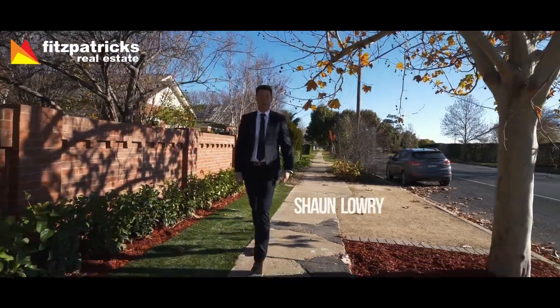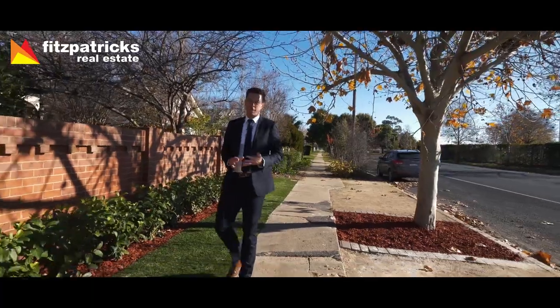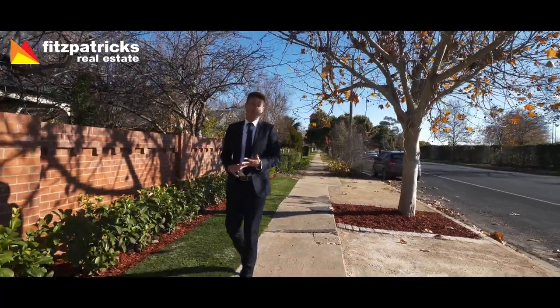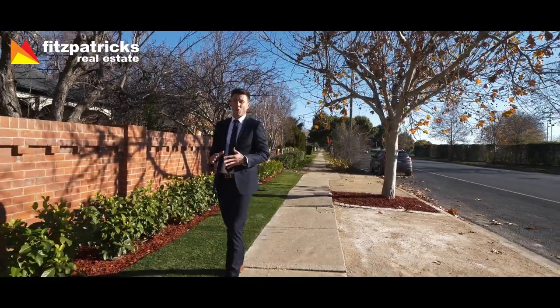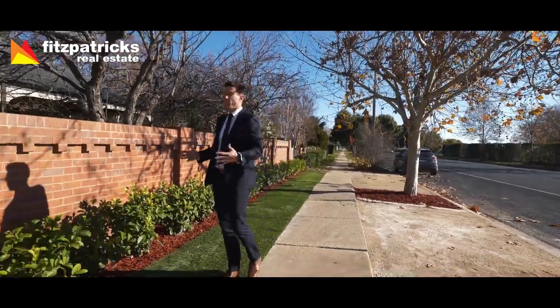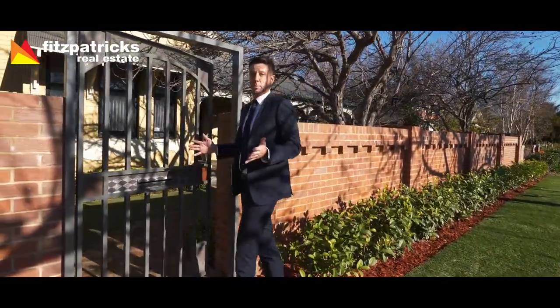Hi, I'm Sean Larry from Fitzpatrick's Real Estate, and welcome to a property that I truly believe has it all. Centrally located, five bedrooms, three bathrooms, three living areas, renovations, traditional features and charm, tiled swimming pool, rear lane entry — it's complete.